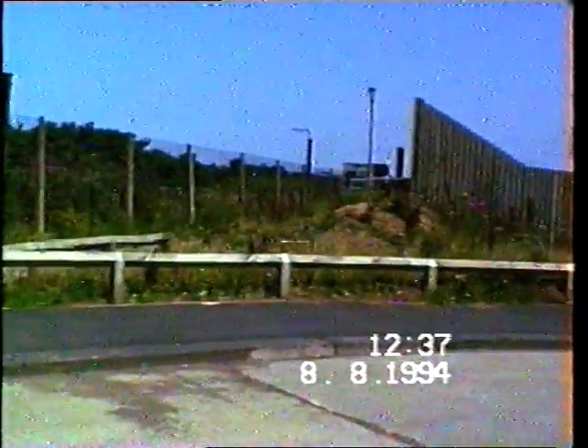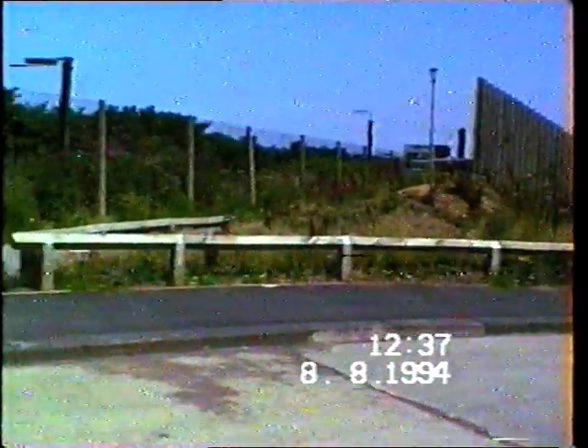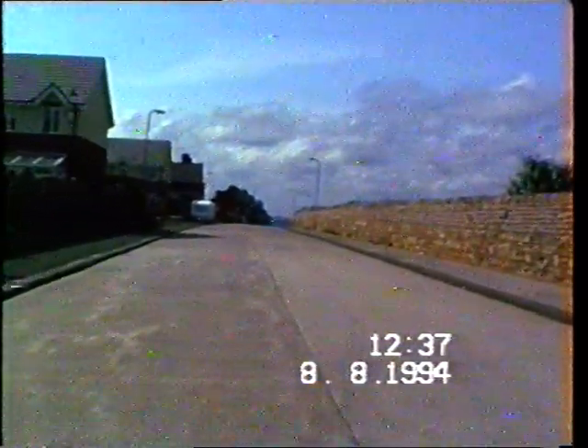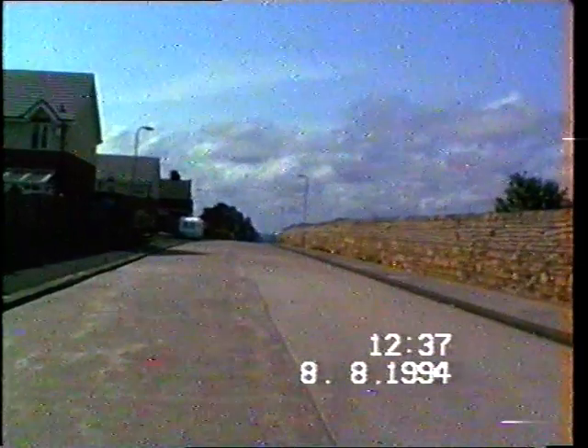Now this path here leads to the top gate of the colliery. And this wall here, as I've said before, leads right away to Gero Terminal, Coal Terminal.